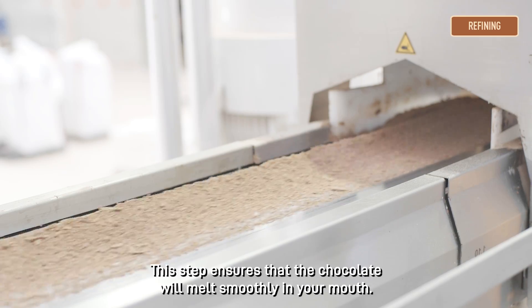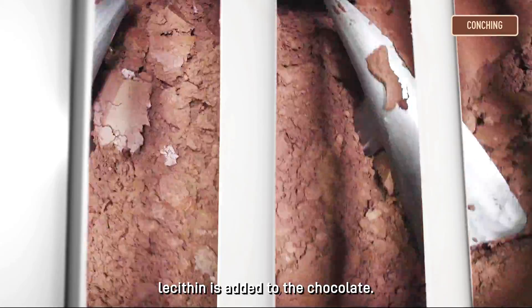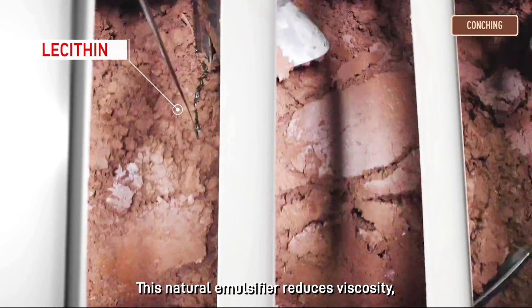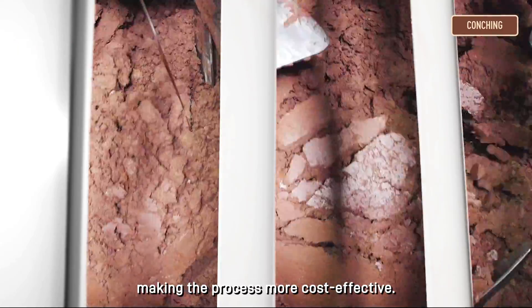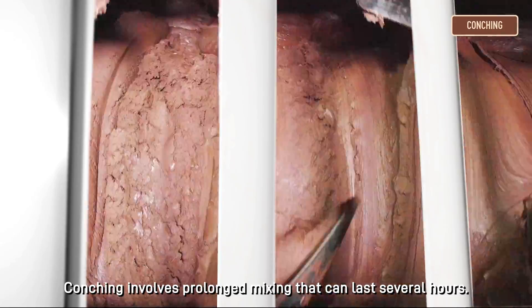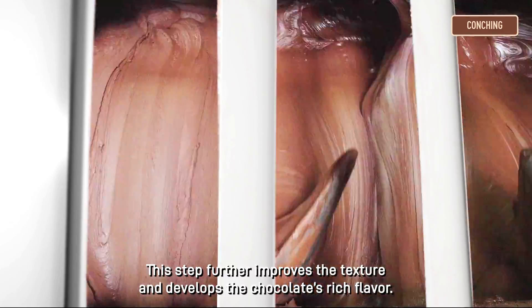This step ensures that the chocolate will melt smoothly in your mouth. During the conching step, lecithin is added to the chocolate. This natural emulsifier reduces viscosity, allowing us to use less cocoa butter, while achieving smoothness and flow, making the process more cost-effective. Conching involves prolonged mixing that can last several hours, further improving the texture and developing the chocolate's rich flavour.